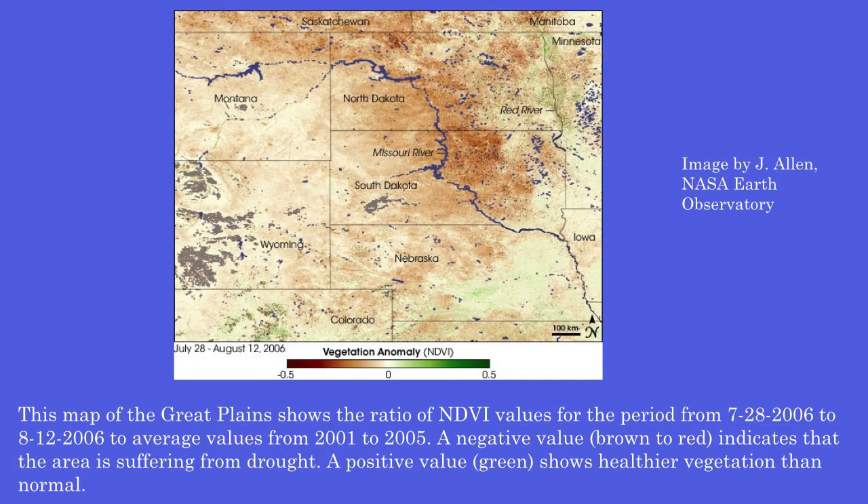This map of the Great Plains shows the ratio of NDVI values for the period from July 28 to August 12, 2006, compared to average values from 2001 to 2005. A negative value, shown in brown to red, indicates that the area is suffering from drought. A positive value, shown in green, indicates healthier vegetation than normal.